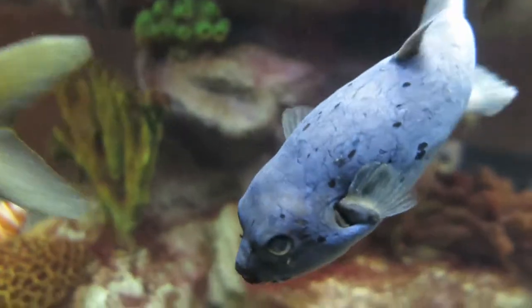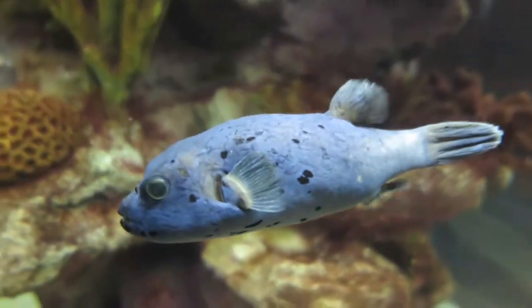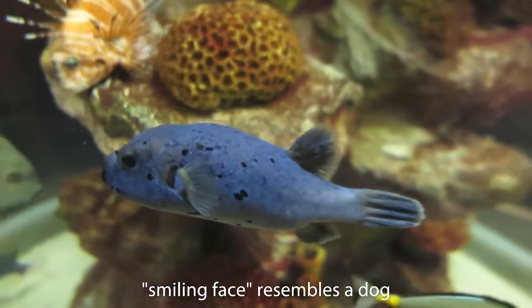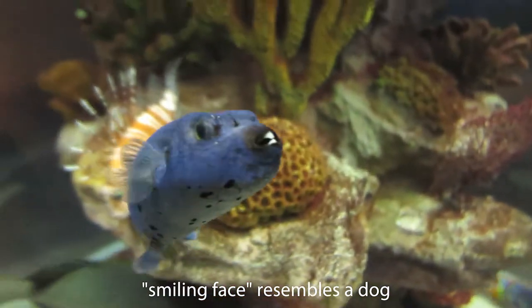Also known as the black-spotted puffer, the dog-faced puffer fish gets its common name from its friendly, timid expression, which somewhat resembles a furry household pet.